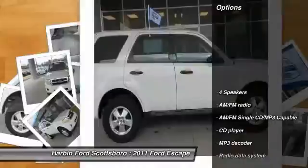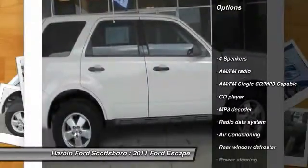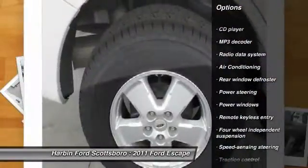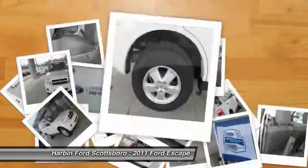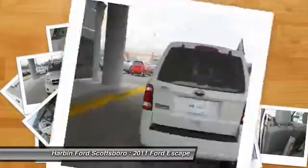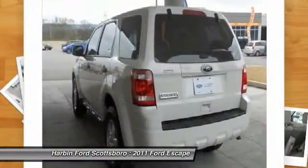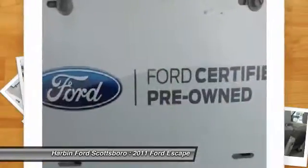Here are some of this vehicle's great options: traction control, dual airbags, front air conditioning, power steering, alloy wheels, AM/FM/CD/MP3 radio, trip computer, power windows, electronic stability control, and CD player.